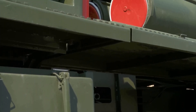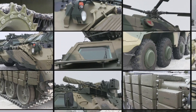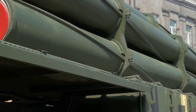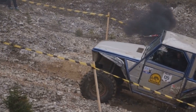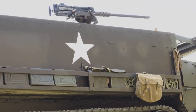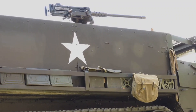Chapter 9: MRZR Alpha — compact powerhouse, ready for anything. In the world of military vehicles, adaptability is key. The MRZR Alpha, a product of Polaris Government and Defense, embodies this principle perfectly. This compact buggy is a true go-anywhere, do-anything machine, ready for action at a moment's notice. Whether transporting troops, equipment, or providing a mobile platform for weapons systems, the MRZR Alpha is a versatile asset to any military force.